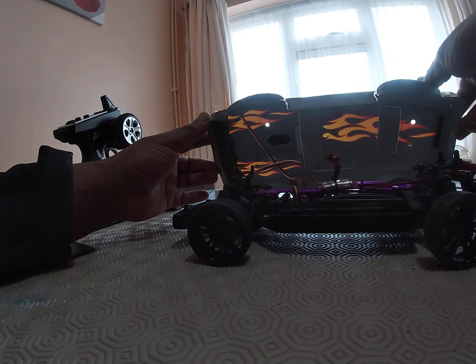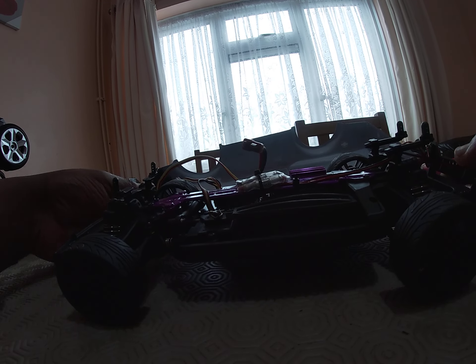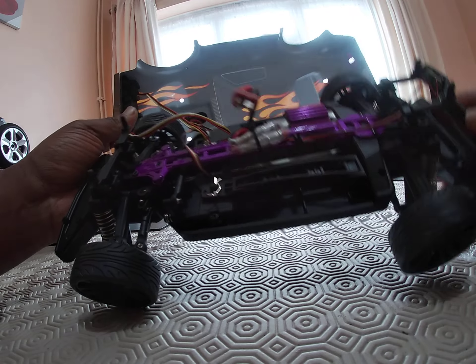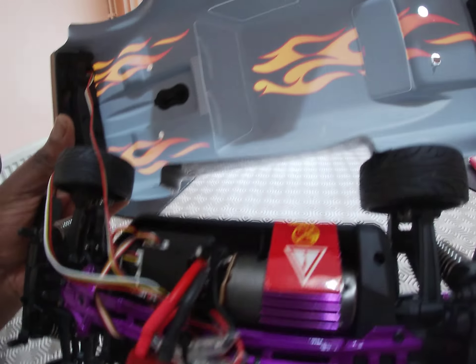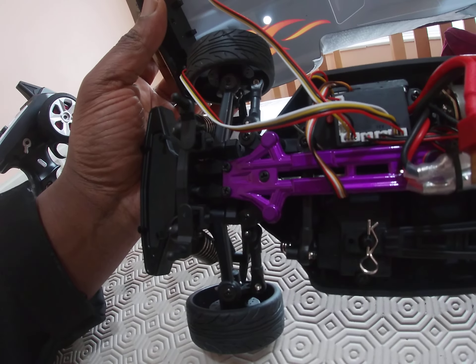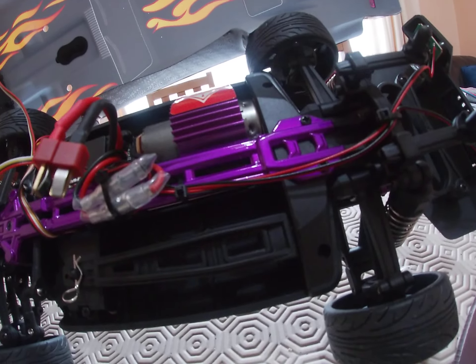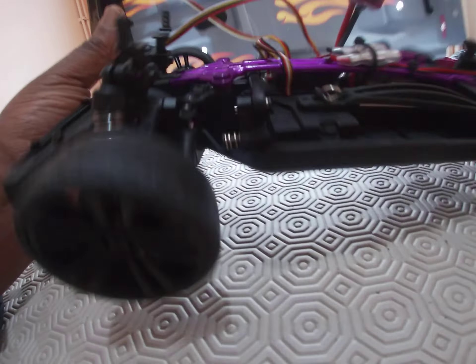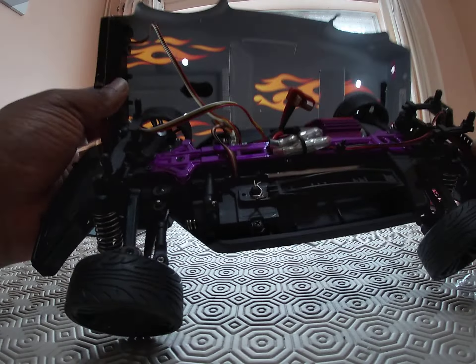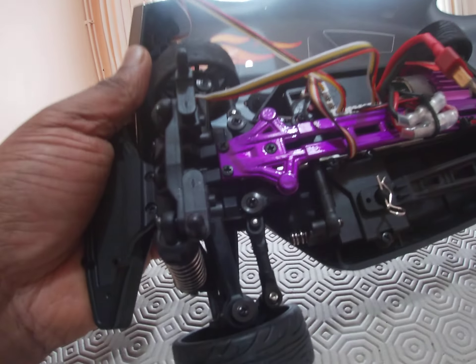Let's take the body pins off quickly — be careful because the lights are plugged in. That's the guts of the car: a brushed motor — not sure of the size — and a two-in-one ESC receiver combo, I think. The on/off switch is that red button where my thumb is.